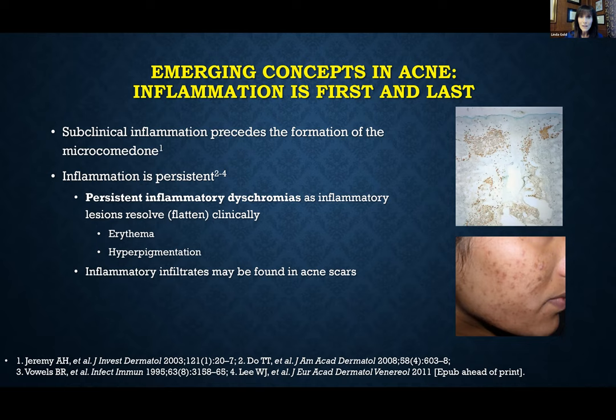What we've come to understand is that when we actually do biopsies and study acne-prone skin, there's often subclinical inflammation that occurs even before the development of the microcomedone. We also find that in acne that's cleared up and leaves residual dyspigmentation or atrophic scarring, there's also inflammation there. So we understand that the acne lesion actually potentially starts and ends much differently than we initially thought.